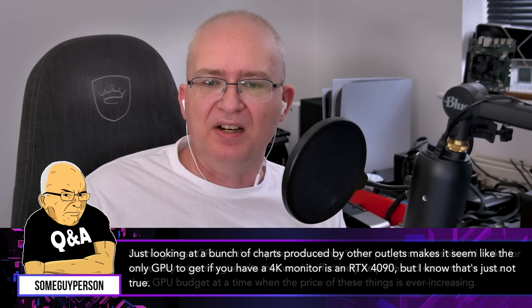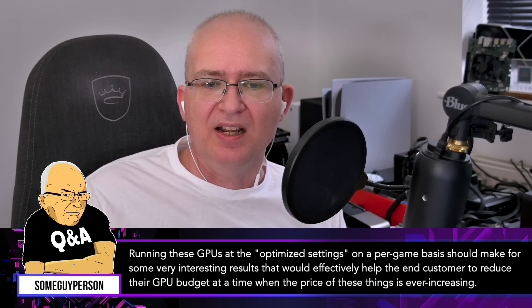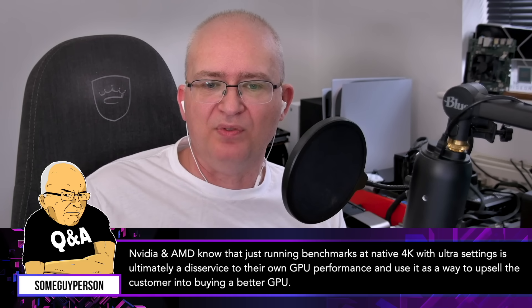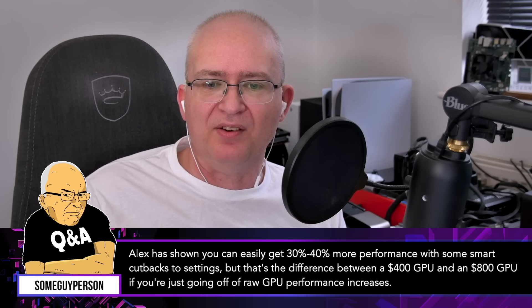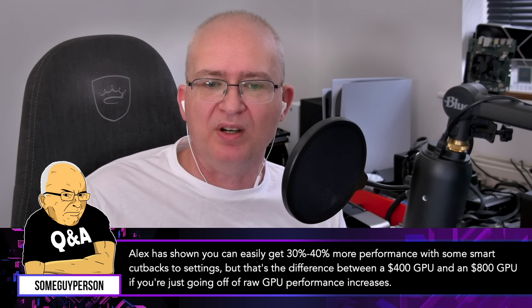But that's not true. Running these GPUs at optimized settings on a per-game basis should produce very interesting results that would effectively help the end user reduce their GPU budget at a time when prices are ever increasing. NVIDIA and AMD know that running benchmarks at native 4K with ultra settings is ultimately a disservice to their own GPU performance, and they use it as a way to upsell customers into buying a better GPU. Alex has shown you can easily get 30 to 40% more performance with some smart cutbacks to settings — that's the difference between a $400 GPU and an $800 GPU.